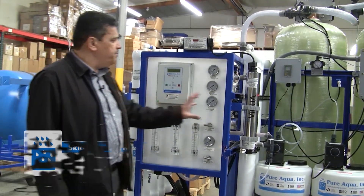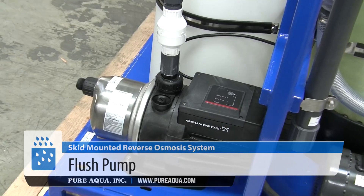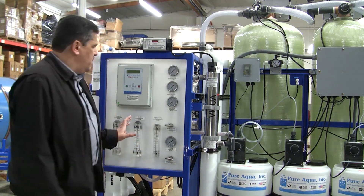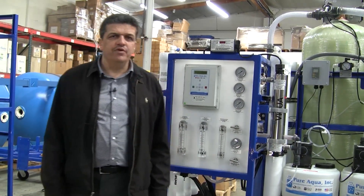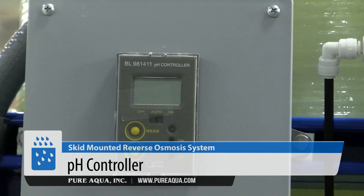It also includes post-UV just to make sure that there is no organic matter left. A good feature of this system is that it has a freshwater flush for the entire system, including the filters and the RO. This system is going to leave in a few minutes to California. The capacity of this system is 15,000 gallons per day and the feed quality is about 1,200 ppm.